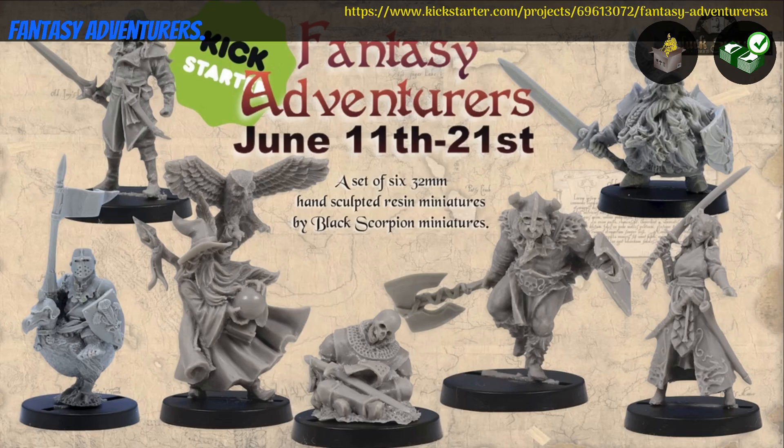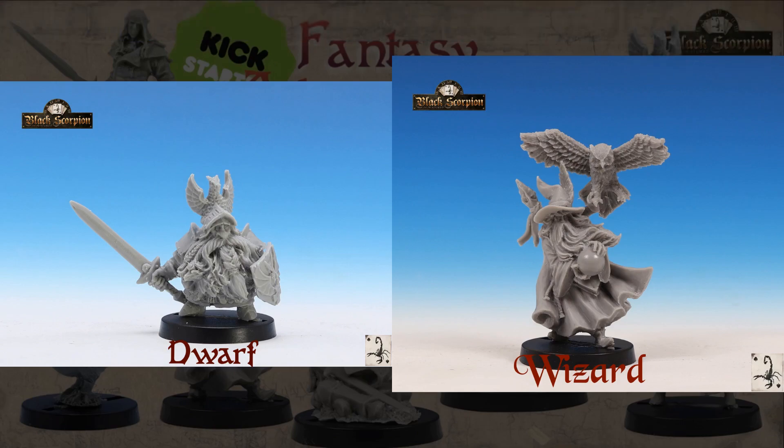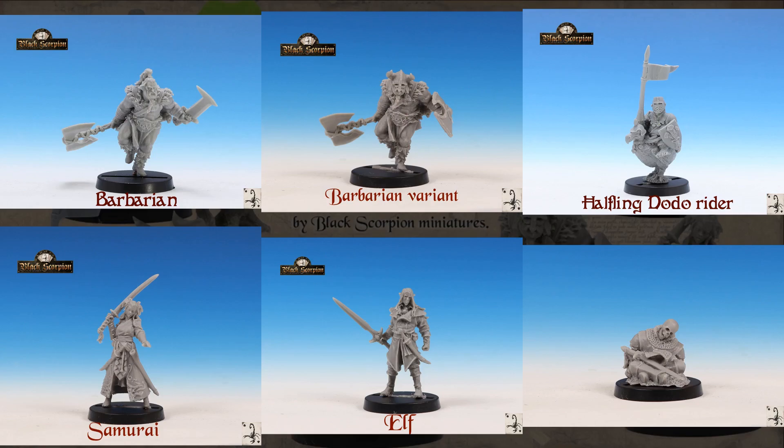Fantasy Adventurers, Resincast Minis by Black Scorpion Miniatures of the United Kingdom — their 5th Kickstarter campaign. This set includes 6 adventurers, one of them with options, plus 1 corpse if you get the whole set. You can get between 1 and 6 minis. This campaign ends on June 21st, with rewards expected in September.